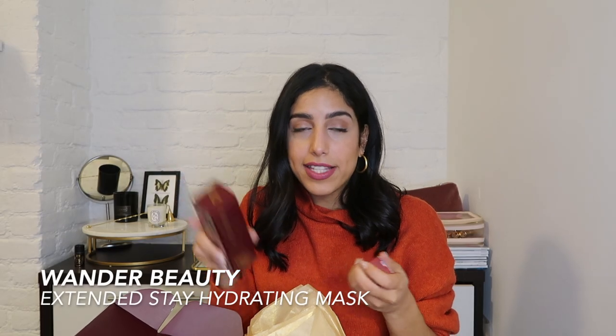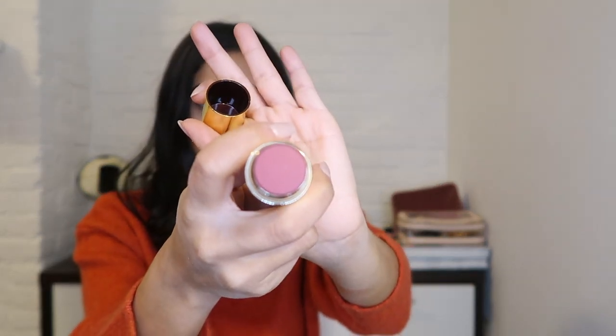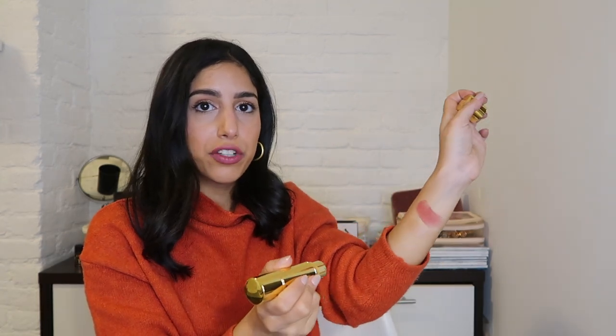I also got the Beach Bomb dual spray, the Extended Stay Hydrating Mask — I love masks, can you not tell? And the last product from Wander Beauty is the On the Glow Blush — a dual-sided product with a highlighter on one side and blush on the other. The shades are Nude Glow and Berry Whisper. It's really buildable and the highlight just sinks right into your skin, giving a pop without being overwhelming.